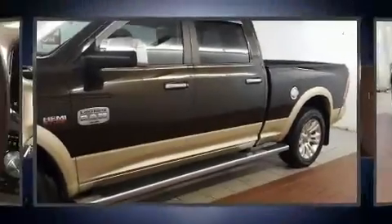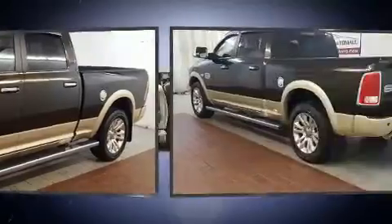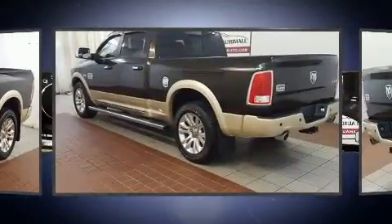Take command of the road in the 2014 Ram 1500. This four-door, five-passenger truck just recently passed the 30,000 mile mark.